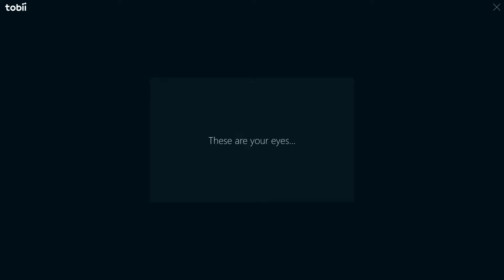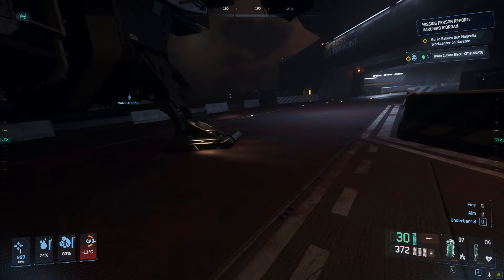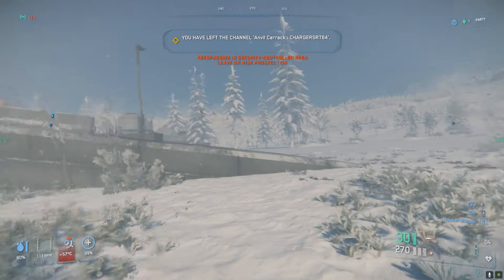There is a small infrared camera on the device that follows the position of your eyes and then translates that into movement of your character's head in game. This means that in games like Star Citizen where you can free look using eye tracking, you can intuitively look around your environment independently of your hand controls, just like you would in the real world.